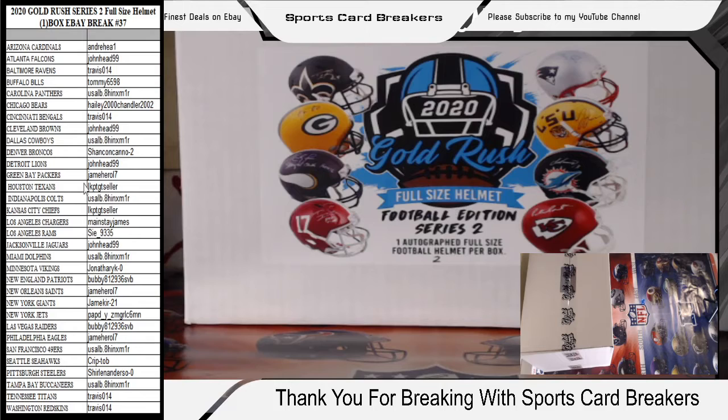LK with the Texans. What's up GT Seller? Hope all is well. We got USA with the Colts, LK with the Chiefs, Mainstay James with the Chargers. We got a new breaker — looks like a one-spotter — a new breaker on Sports Card Breakers. It's SIE underscore 9335 with the Rams. John Head with the Jags, USA with the Dolphins, Jonathan Reich with the Vikings. We got Mr. Bubby — Mr. Browns fans himself — with the Patriots. Going for that big Patriots hit tonight, huh? Is that who you don't have in your collection right now, Bubby?